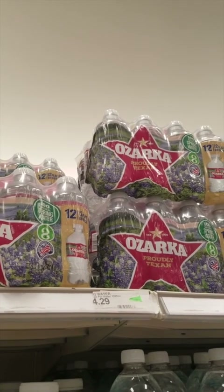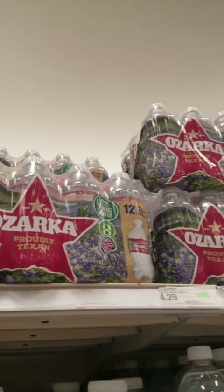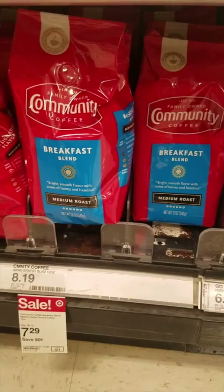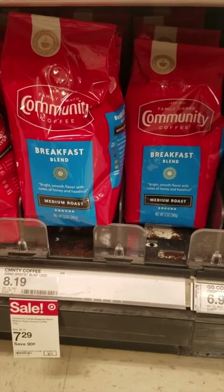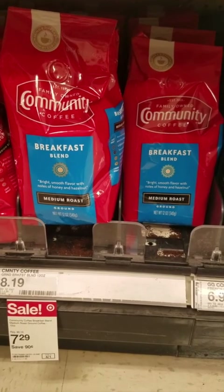I have a $1.25 rebate back on this Ozarka water on Ibotta, which is going to take it down to $3.99. We also have a $3 Target Circle on Community Coffee, taking it down to $4.29.